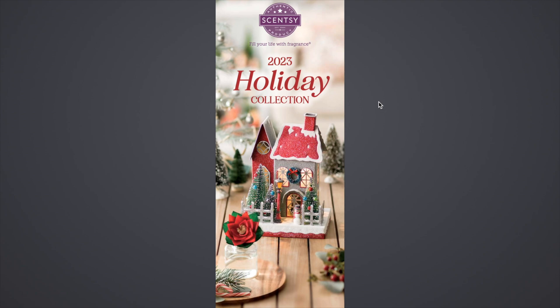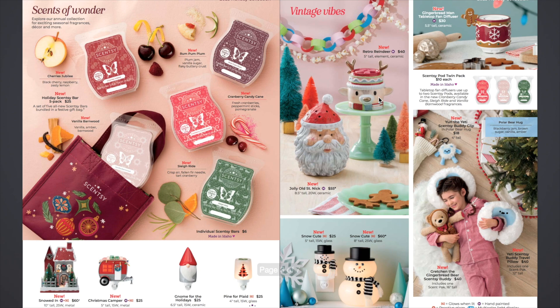So we're going to start out here with the cover. This is the 2023 Holiday Collection brochure. On the front we have some stuff that's going to be on the inside. So let's go ahead and turn to the first page. First up, over here on the left side, we have the Sense of Wonder Bars.